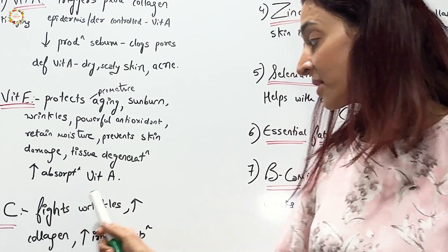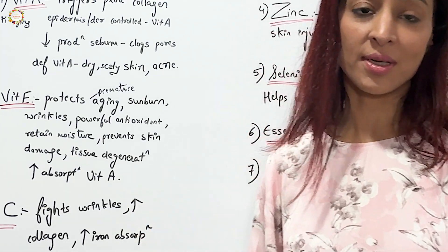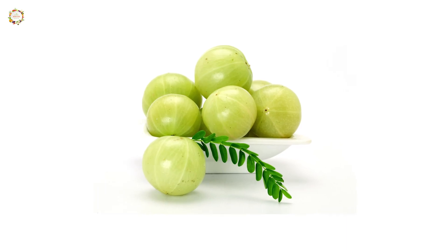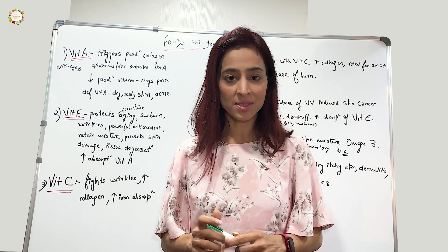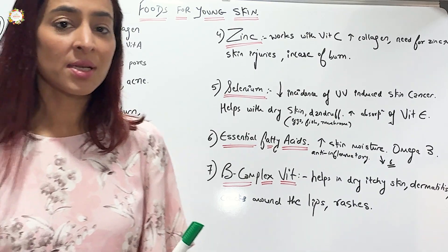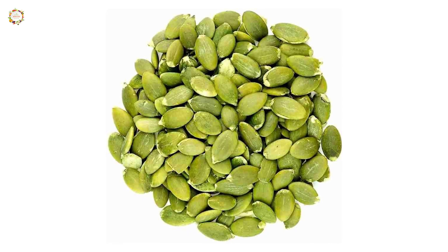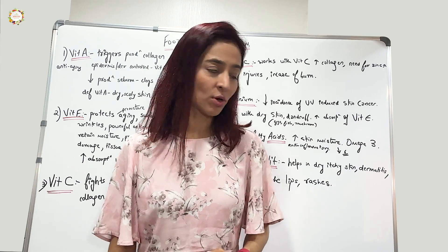Vitamin C is another antioxidant — a water-soluble vitamin. It helps fight premature wrinkles and increases production of collagen. It also increases iron absorption. Good sources include citrus fruits, guava, Indian gooseberries like amla, green chilies, bell peppers, sprouts, and berries. Next is zinc, which works very well with vitamin C in increasing collagen production. The need for zinc increases whenever we have skin injuries or burns. Include zinc-rich foods like lean meats, chicken, nuts and seeds like pumpkin seeds, whole grain cereals, and oysters.